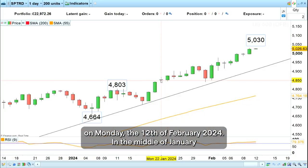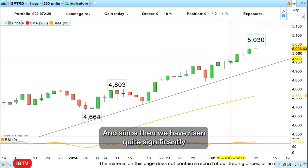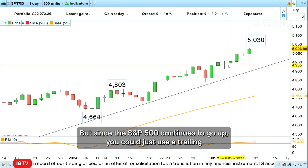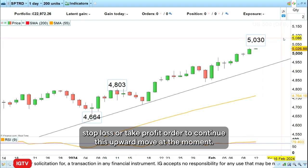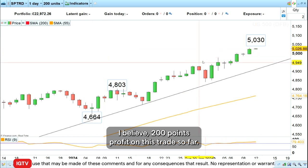Hello and welcome to this week's trade of the week on Monday the 12th of February 2024. In the middle of January we went long the S&P 500, as you can see here on this daily chart, and since then we have risen quite significantly to our upside target which was just below the psychological 5000 mark. Since the S&P 500 continues to go up, you could use a trailing stop loss or take profit order to continue this upward move. If not, you may wish to cash in your profits — you would have made around 200 points profit on this trade so far.